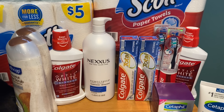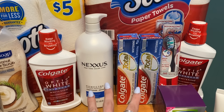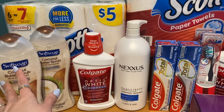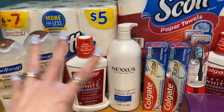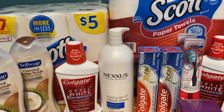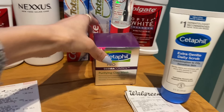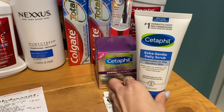Overall, that transaction ended up being completely free and an $8.57 money maker. So if we take that $8.57 money maker and subtract it from the $7.93 this transaction cost us, this transaction pretty much paid for that one. We paid very little out of pocket by using Walgreens Cash, so overall we got everything for free. Now let's look at the Cetaphil deal.